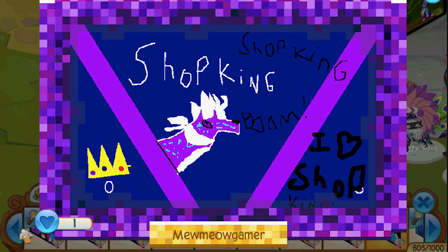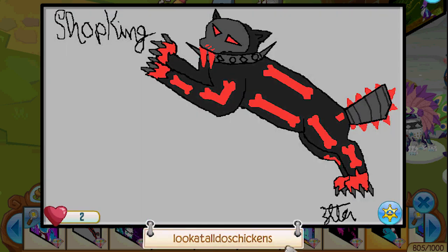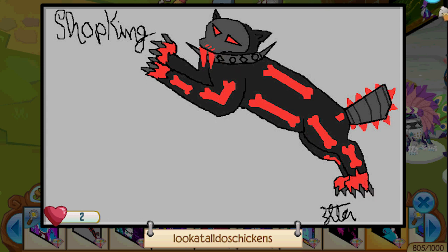Mew Meow Gamer — Shop King, Shop King, boom! I heart Shop King — aww, that is so nice and sweet, and I love it. Thank you. The Shop King from Majorita — very cool, thank you MJ. Oh, look at all those chickens! You need my saber tooth — wow! Look at the scalping suit and the claws and the skull helmet — you nailed it, great job.